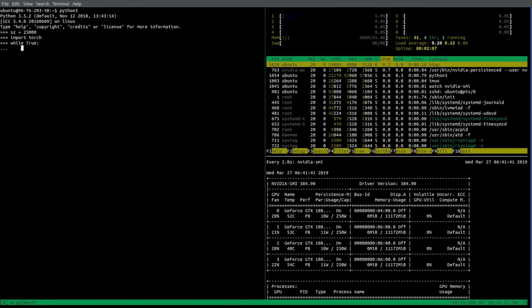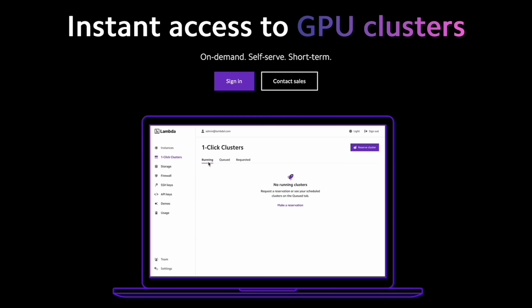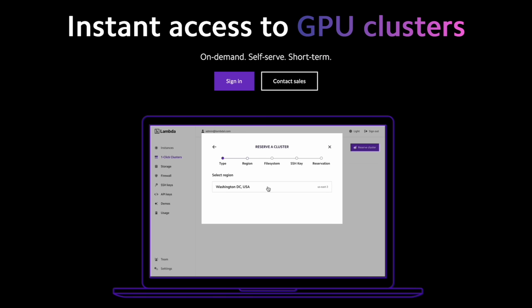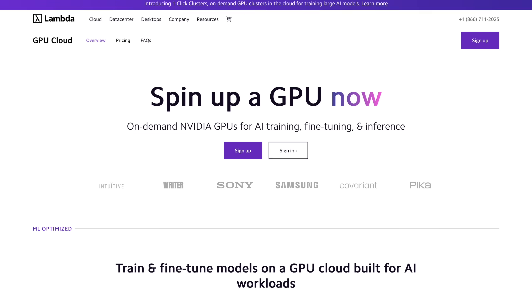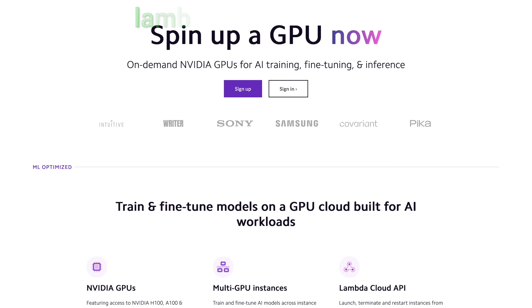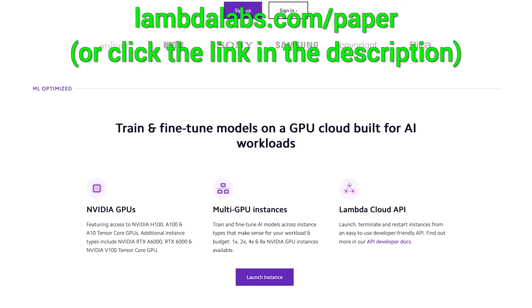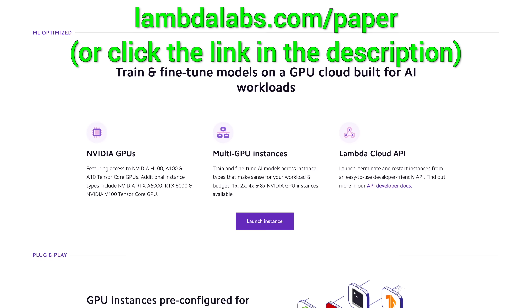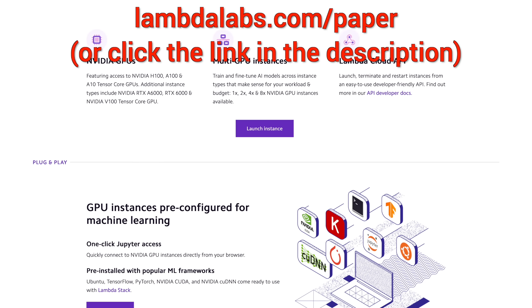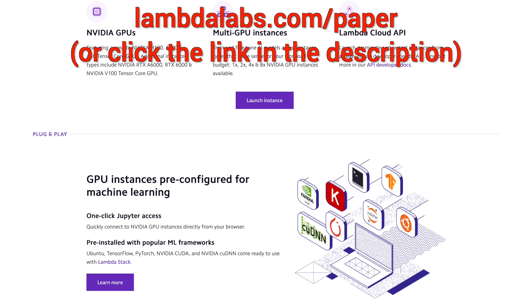If you're looking for an NVIDIA GPU cloud service for large-scale AI projects, check out One Click Clusters by Lambda, featuring up to 512 NVIDIA H100 GPUs with InfiniBand Networking. With One Click Clusters you can access all these GPUs on demand, with reservations starting at just two weeks. Try it out at lambdalabs.com/paper or click the link in the description.